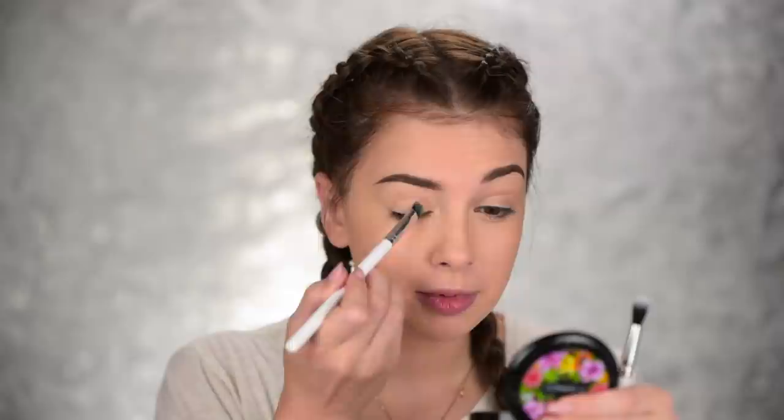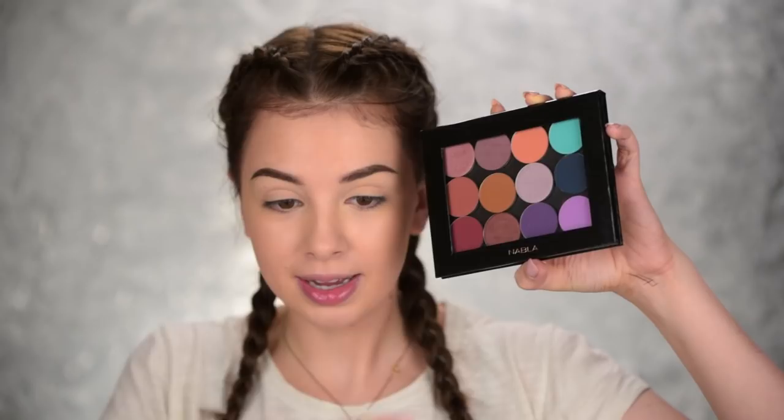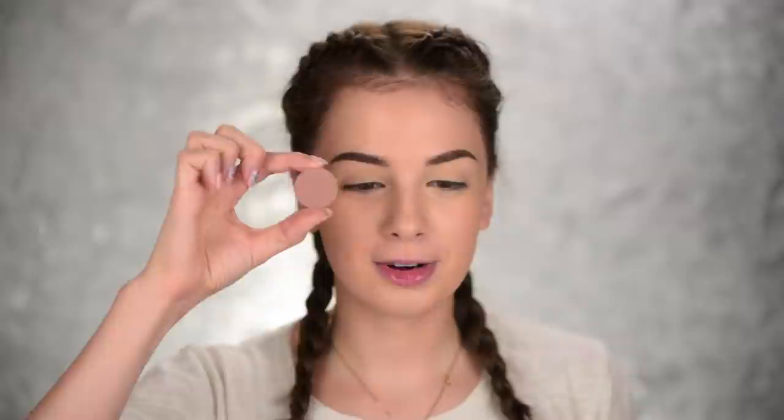I'm gonna use this Essence All About Matte powder to set that concealer on my eyelids. I used to love this one and I recently got a new one. Now I'm not really sure what look I want to create today — the one thing I know for sure is that I want to try out the MAC Roller Wheel Liquid Eyeliner. I have these eyeshadows by Nabla — they sent me a huge package. I think I want to go for something more neutral today since I have dramatic brows.